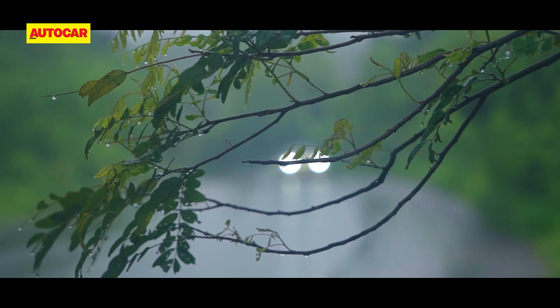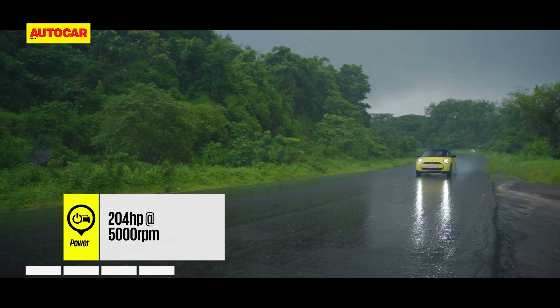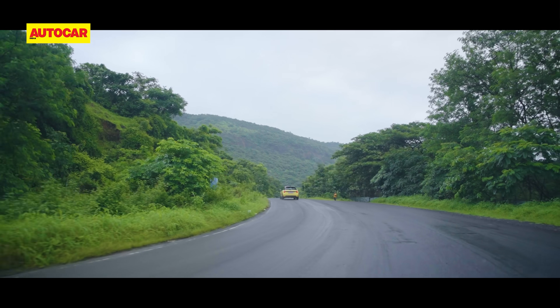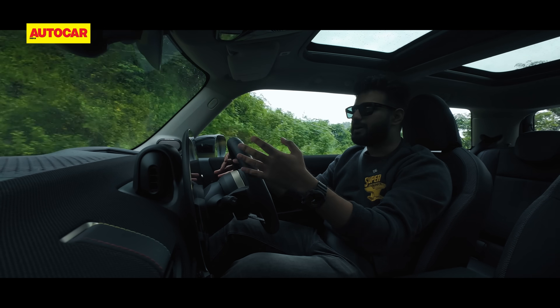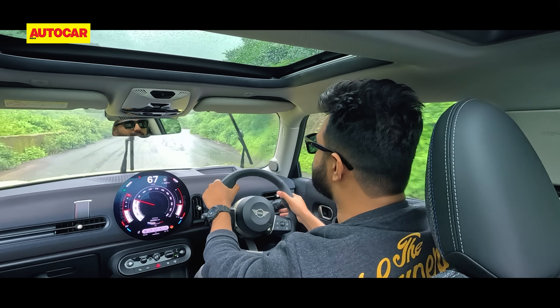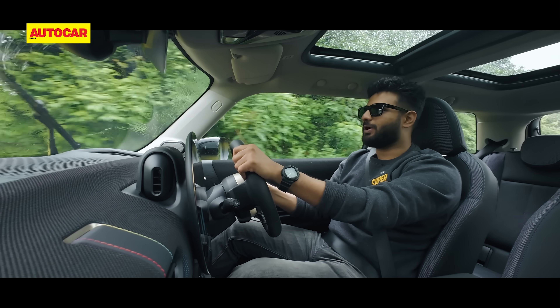Under the bonnet is a two-litre turbo petrol engine making 204 horsepower and 300 Nm. 0-100 in 6.6 seconds. But to be honest, with the Mini, the performance or the outright numbers were never really the main talking point. It was always about how it feels from behind the wheel, and that is what we are going to find out.